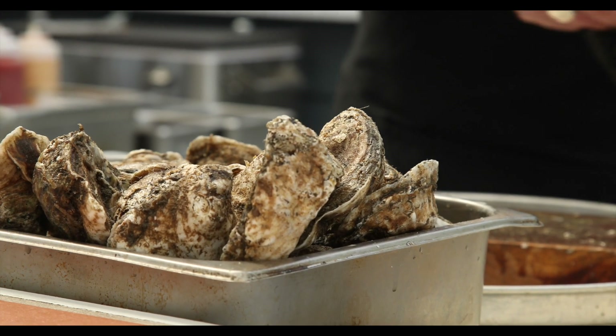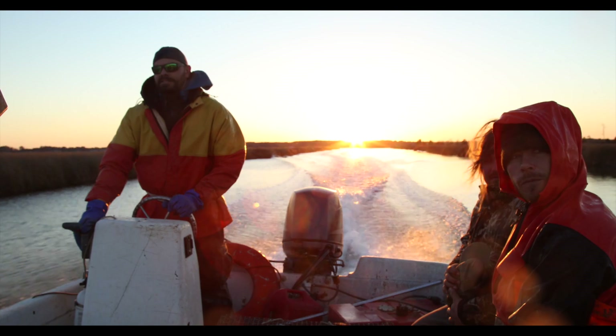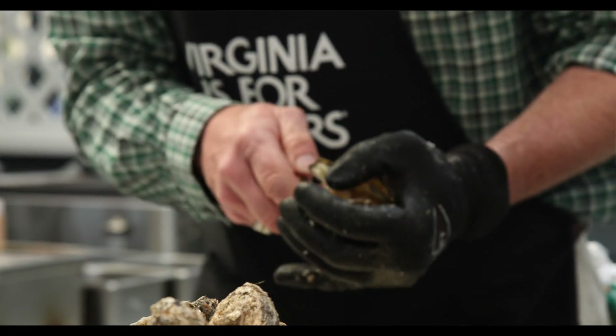The Virginia Oyster is legendary — it basically fed Virginia and fed DC and points north for hundreds of years, and now we're able to do sustainable aquaculture while we're letting the wild come back. So the industry is special and the oysters are special, so it's a collaboration between the people harvesting and growing them and the oysters themselves.